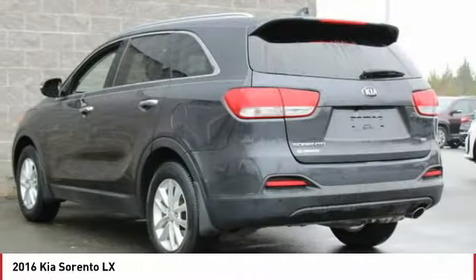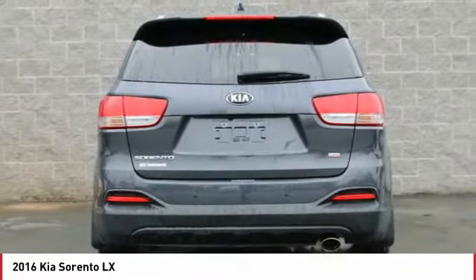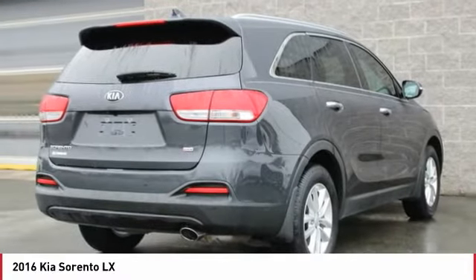Braking assist. Front stabilizer bar. Rear stabilizer bar. If you like it online, you'll love it in your driveway. Take it for a spin today.